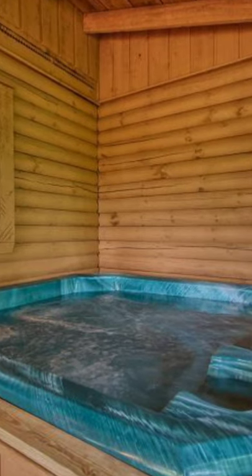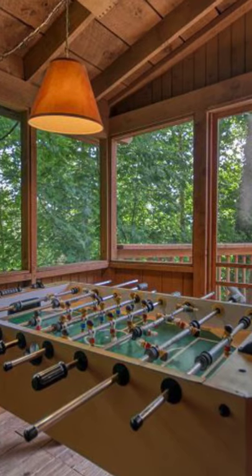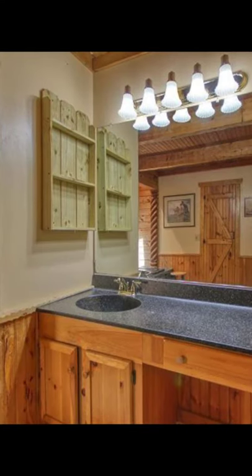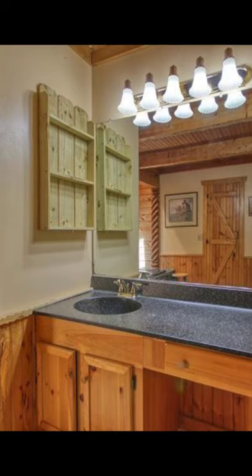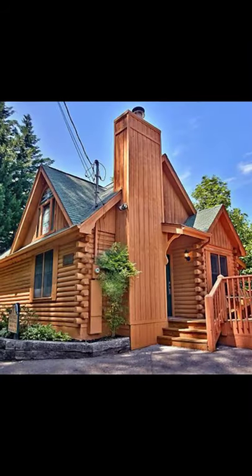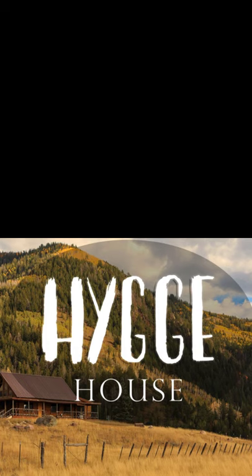Inside, you will find a custom-built log cabin with cathedral ceilings, stained glass windows, wooden blinds, and hand carvings throughout the log cabin. It has a beautiful fieldstone gas fireplace in the living room. You can play a game of chess or checkers on the handcrafted game table.